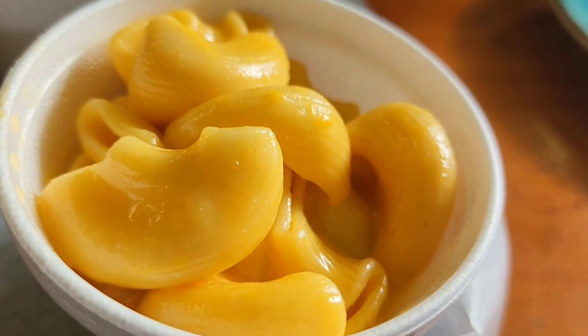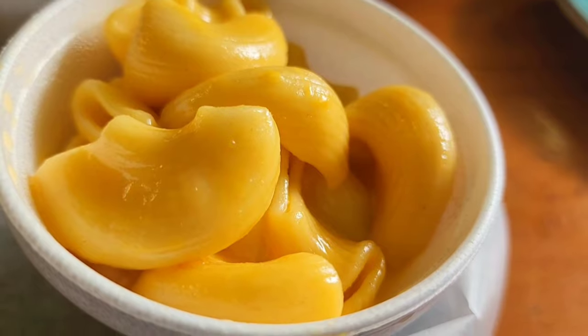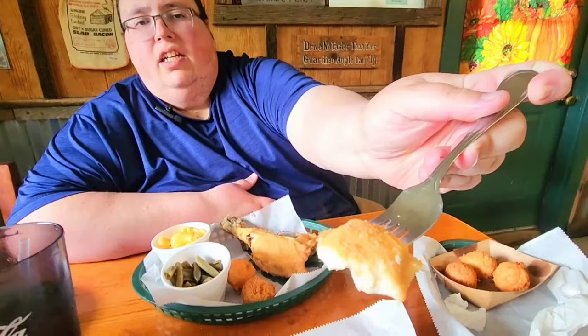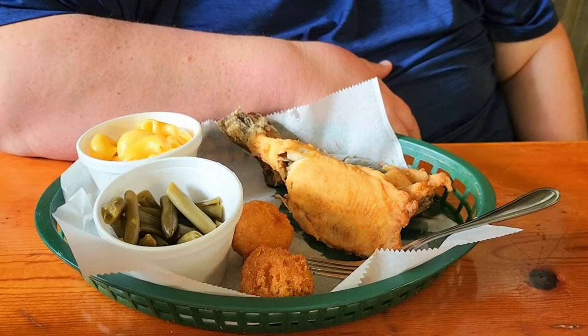Up close you can see this is good macaroni. That cheese sauce on elbow macaroni with ridges holds in all the cheesy goodness. Now I've got the fried trout. Look at that — it's light, just enough breading, and it's perfect. Good deal.